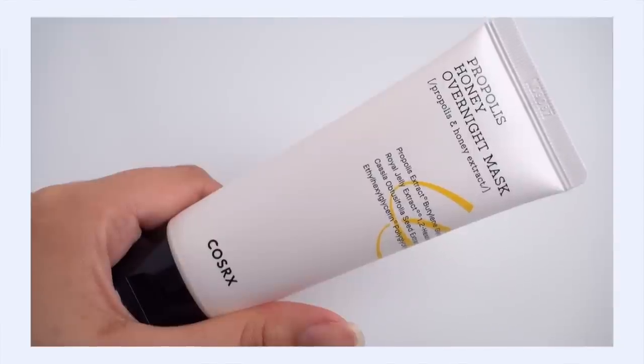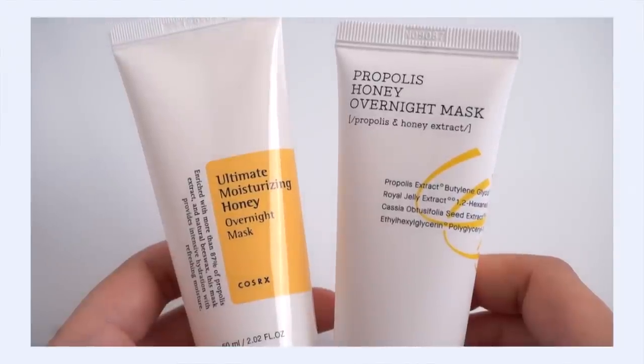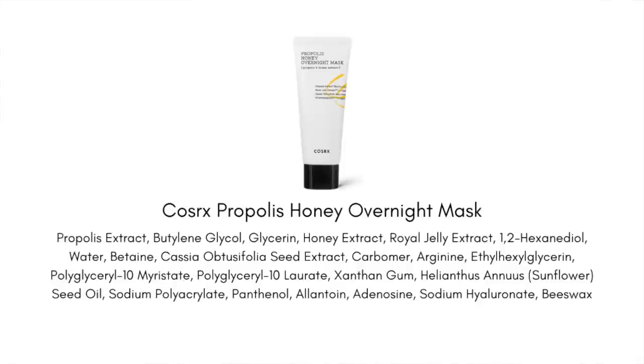I have to talk about the Propolis Honey Overnight Mask. Before it was reformulated, they had a honey overnight mask that didn't actually include any honey in the ingredients list — just 87% propolis extract. I found that very misleading and have been talking about it for years. But they have finally changed the name to include propolis and actually added honey to the formulation, so thank you COSRX for finally fixing that.